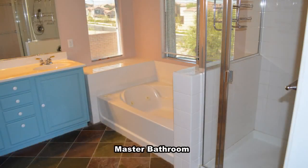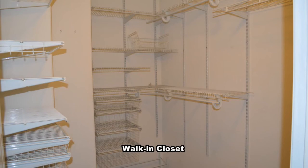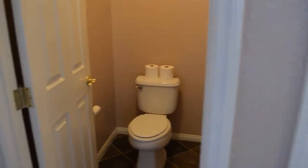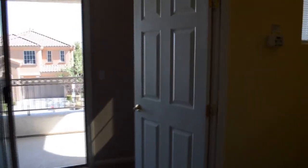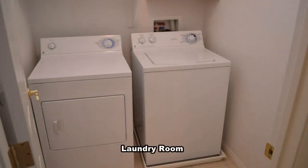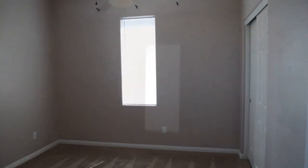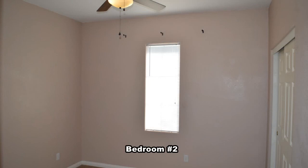The master bathroom has a separate shower, jet tub, double sink vanity, large walk-in closet, and a water closet. The laundry room comes with the washer and dryer included in the rent. The second and third bedrooms have blinds on the windows and ceiling fans with light.